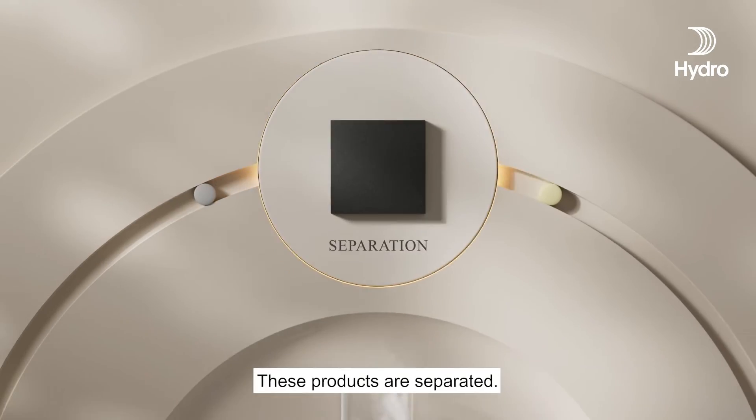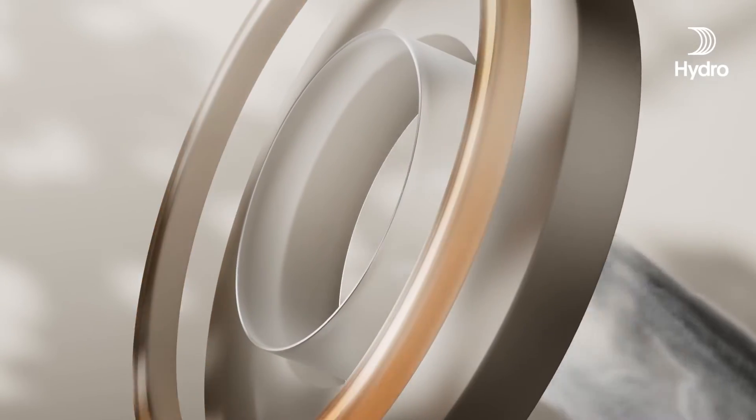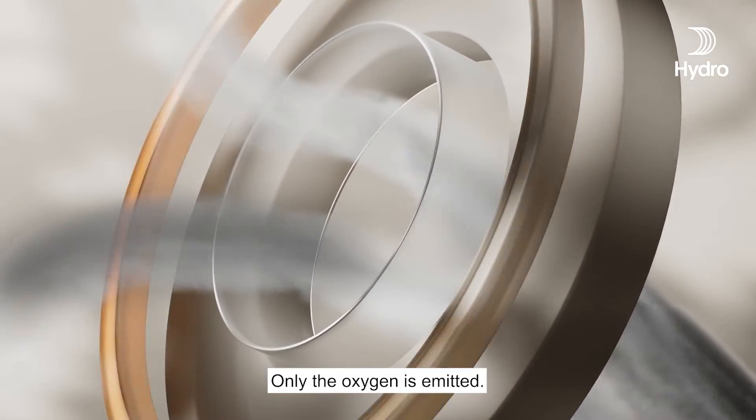These products are separated. CO2 is converted into carbon monoxide and oxygen. Only the oxygen is emitted.